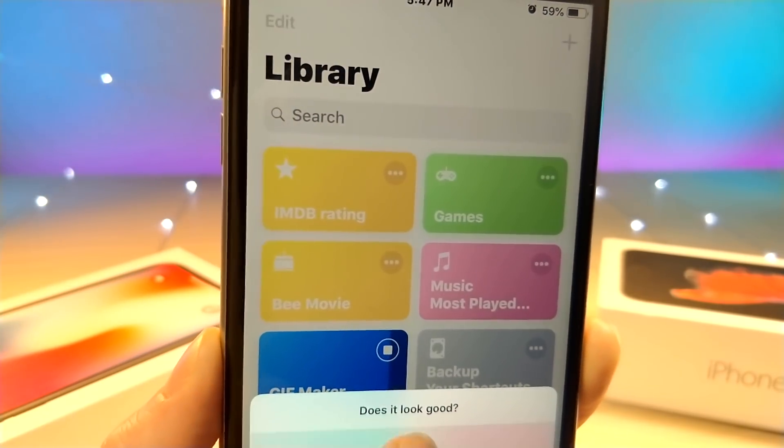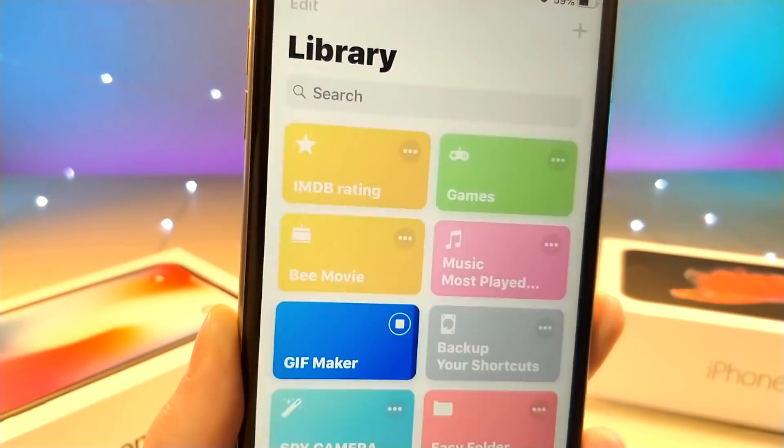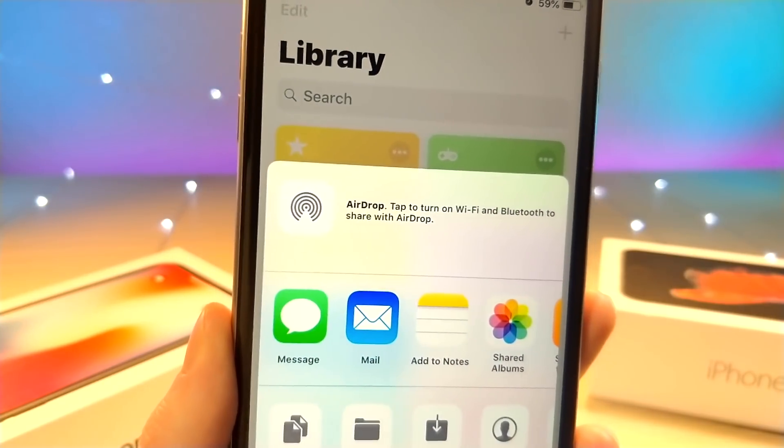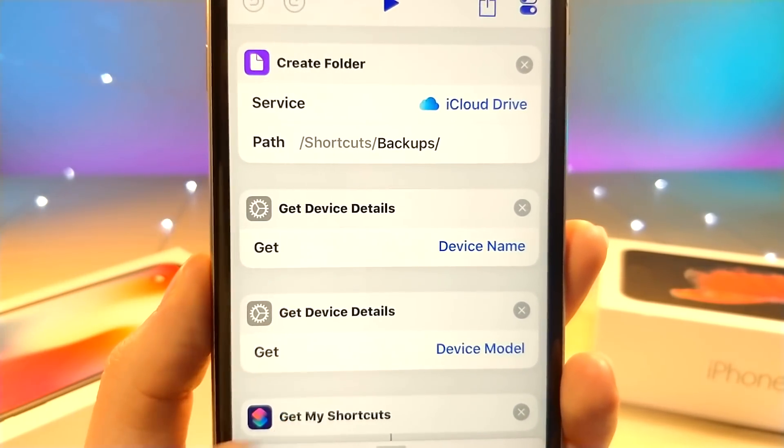This next Siri shortcut is probably one of the most important — you tap on it and it will back up all your Siri shortcuts to your iCloud Drive, so you never have to worry about losing a shortcut if you get a new device or anything along those lines. Hopefully you guys did enjoy this video. Thank you so much for watching, and as always, peace — I'll see you next time.